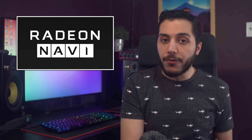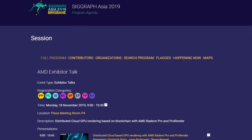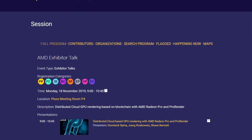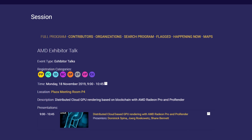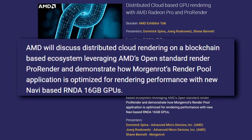Moving on to some AMD news, it looks like their presentation for SIGGRAPH Asia will include a new addition to the Navi lineup. The company is giving a talk about distributed cloud-based GPU rendering tonight, and the description reads: a new Navi GPU based on the RDNA architecture equipped with 16GB of memory. With big memory usually comes big compute, so will this be the first RDNA GPU with more than 40 compute units? I think it might be.